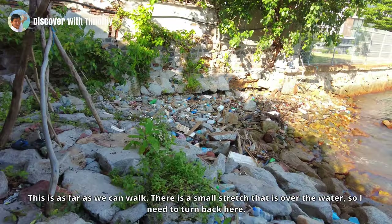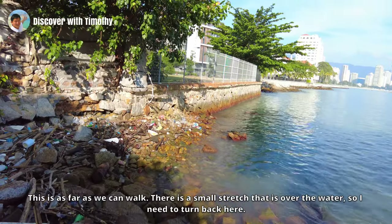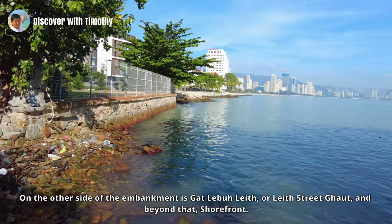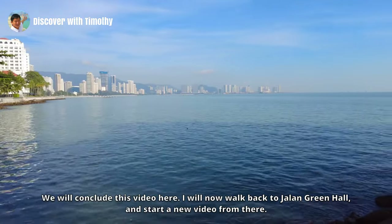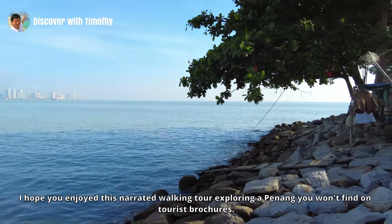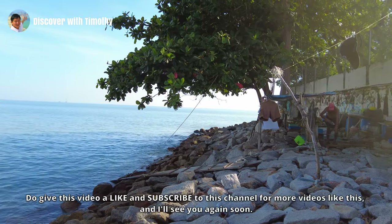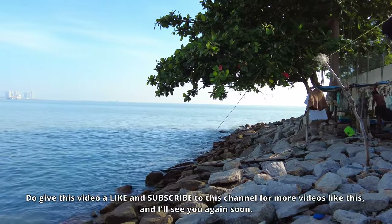This is as far as we can walk — there is a small stretch that is over water, so I need to turn back here. On the other side of the embankment is Ghat Lebuh Leith, or Leith Street Ghat, and beyond that, the shore front. We will conclude this video here. I will now walk back to Jalan Green Hall and start a new video from there. I hope you enjoyed this narrated walking tour exploring a Penang you won't find on tourist brochures. Do give this video a like, subscribe to this channel for more videos like this, and I'll see you again soon — thanks for watching.